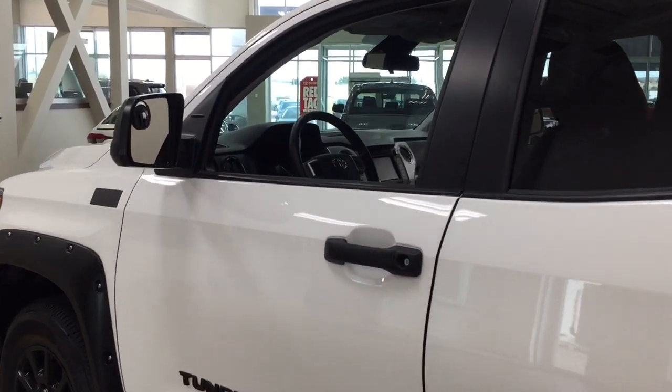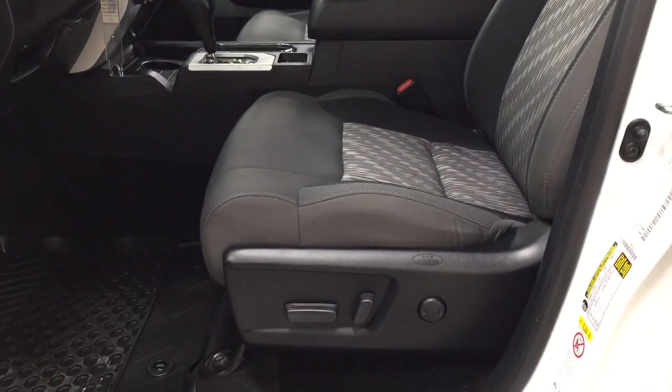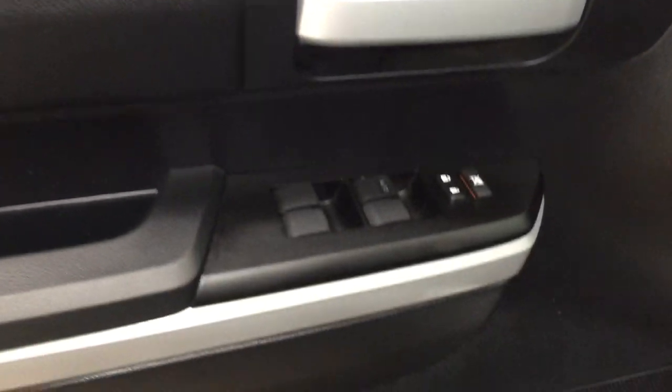Taking a closer look just at the front dash as well as the front seats, you have your cloth interior with your power driver's seat with lumbar support. Over on the left-hand side you have your mirror controls along with your automatic high beams, and then taking a look on the inside of the driver's side door, you have your window locks, power locks, and window controls.